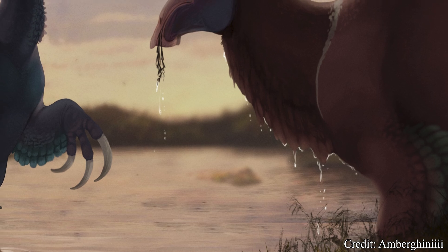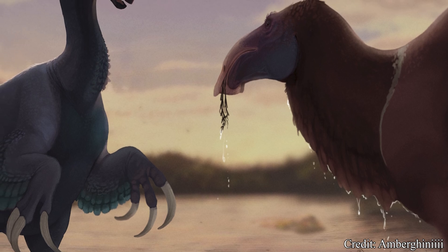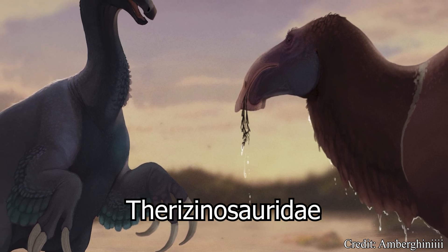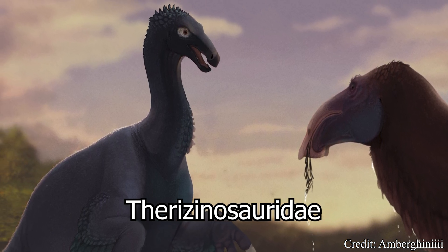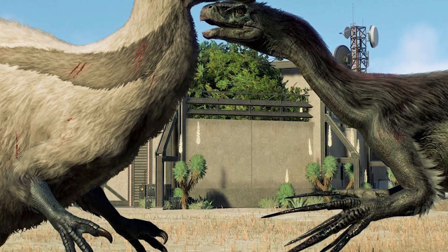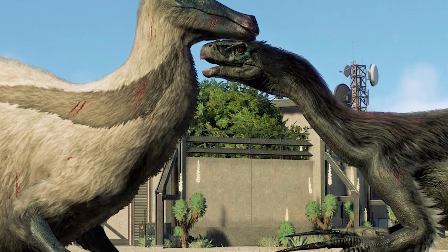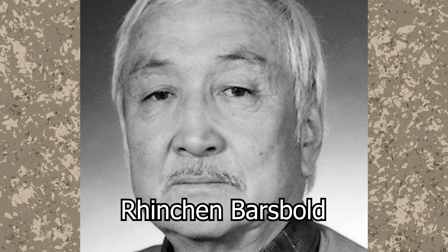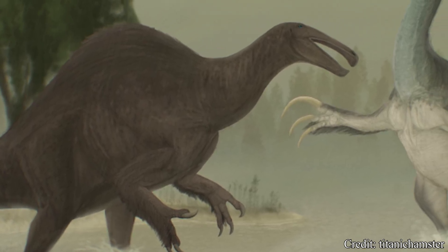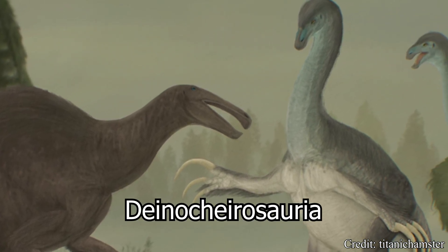A common misconception of Deinocheirus is that they belong to another grouping of strange theropods called the Therizinosauridae, named after one of their most famed and possibly bizarrest members, the Therizinosaurus. It certainly isn't hard to see why — both are giant herbivorous theropods with large forelimbs, and possibly both covered in feathers. An early classification by Mongolian paleontologist Rinchen Barsbold would group the Therizinosauridae and Deinocheirus together, calling the grouping the Deinocheirosauria.